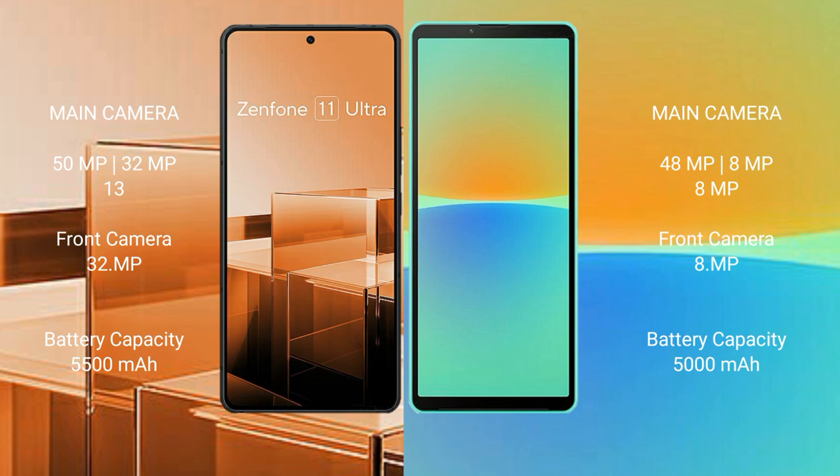The Asus Zenfone 11 Ultra has a 5500mAh battery with 65W fast charging support. The Sony Xperia 10 Mark IV has a 5000mAh battery with 21W fast charging support.